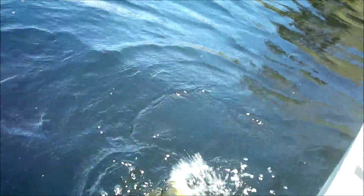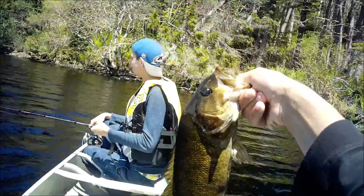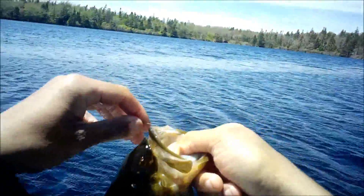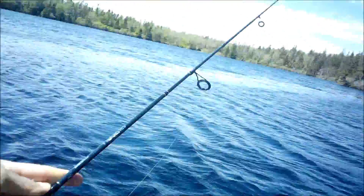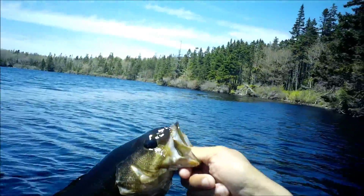Come here, come here big guy. First discovery - smallmouth bass. That's going to be a nice bass. There we go guys, nice smallmouth bass. Caught that on ultralight tackle, on the ultralight rod. Very surprised he bit. So there's bass here.